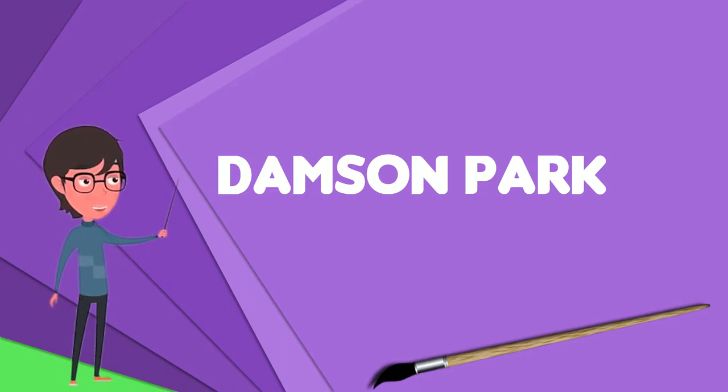Birmingham City LFC of the FAWSL have used Damson Park for home games since 2014. The ground has two seated stands on either side of the pitch, and a covered stand of mixed seating and terracing at the southeastern end of the ground, where all six entrances are located.